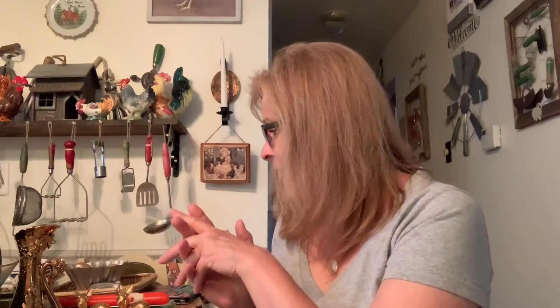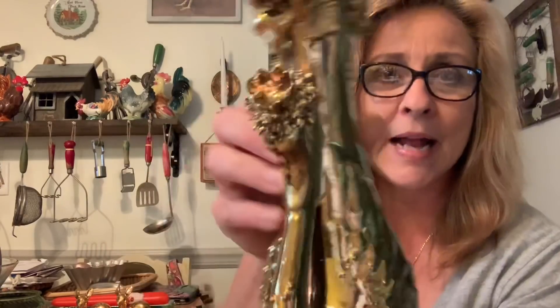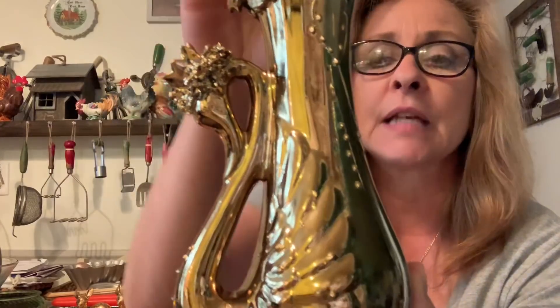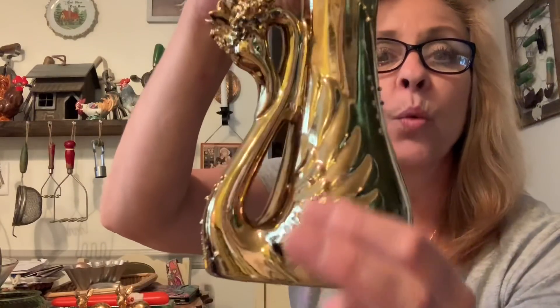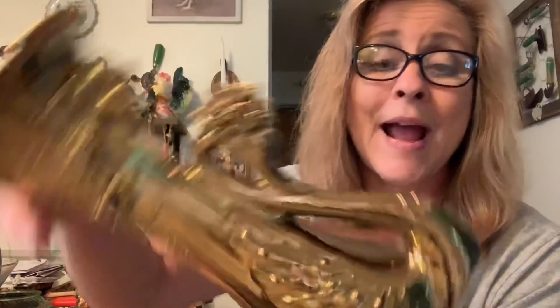Then we stopped at some block yard sales — house after house after house. This lady had some beautiful things. I thought this vase was just gorgeous — it's actually a swan with flowers and wings. There are no chips or cracks or anything on it.